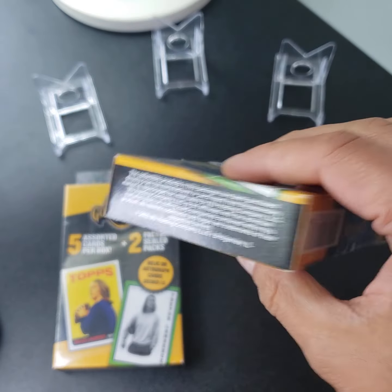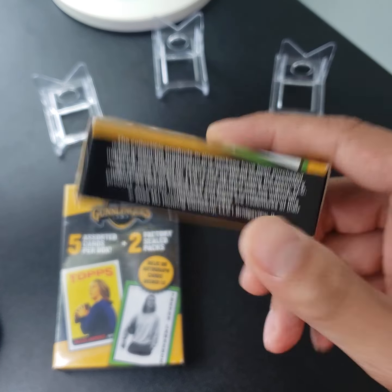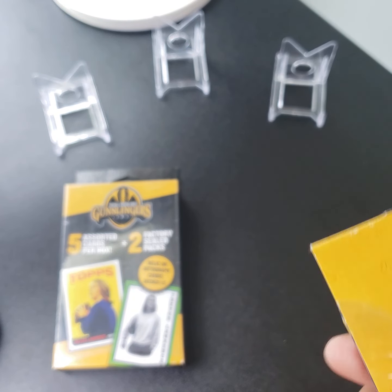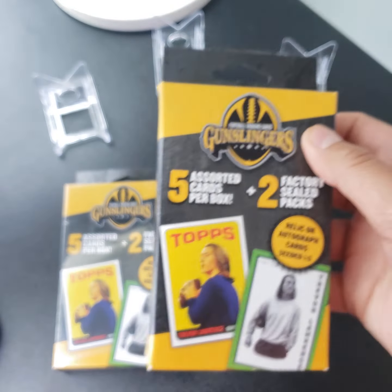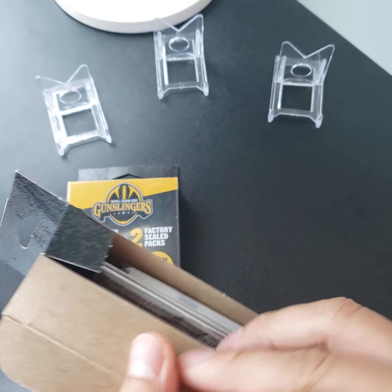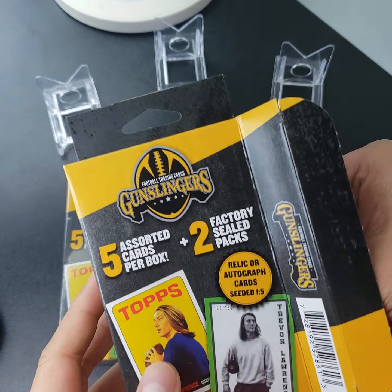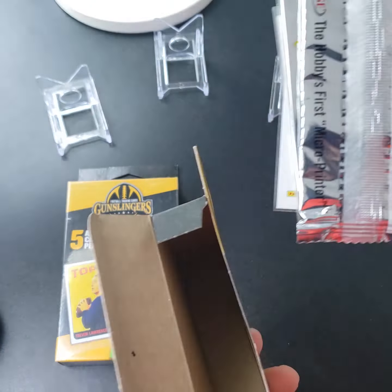I've seen videos, and maybe some of y'all have too, but these are just another money pit — just throwing money into it and not getting any real value. So we'll just get to ripping. If any of you have ripped this product and pulled something good, let us know, because from my experience it's just been nothing but trash. And they are $9.99 a box at Walgreens.